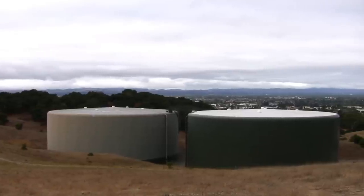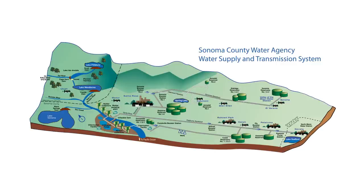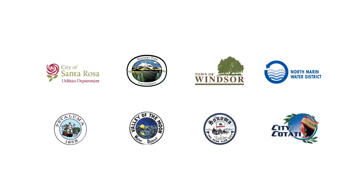The Sonoma County Water Agency delivers fresh, naturally filtered drinking water using this unique water system to more than 600,000 people every day. Our customers are the Town of Windsor, the City of Santa Rosa, Roanoke Park, Cotati, Petaluma, Sonoma, North Marin Water District, and Valley of the Moon Water District.